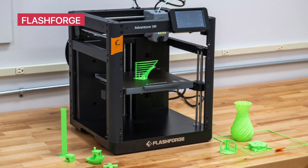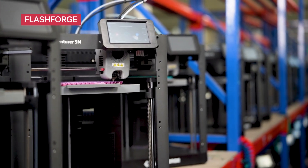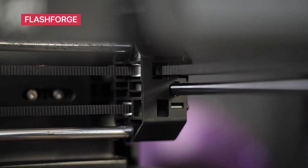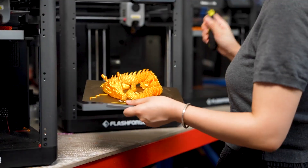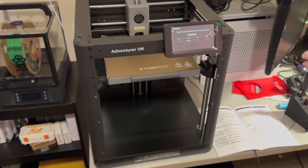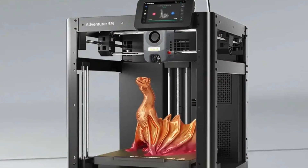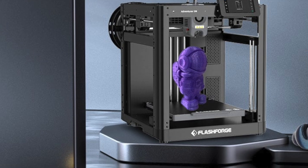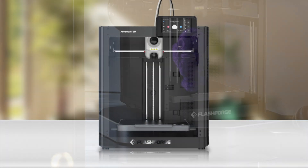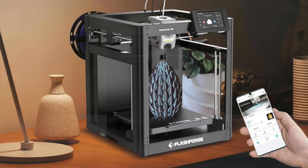FlashForge Adventurer 5M. This one's built for speed. The FlashForge Adventurer 5M can hit up to 600 millimeters per second print speeds, and features a 280-degree direct-drive extruder with a 3-second detachable nozzle — perfect for experimenting with different filaments. Its fully auto-leveling system, core XY structure, and solid build make it ideal for intermediate kids and teens who want to grow into more advanced projects. Tap the description to explore deals on the Adventurer 5M.